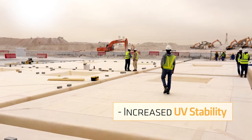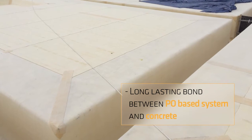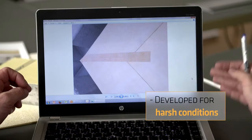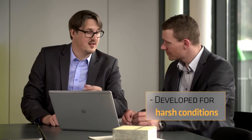This is due to its superior technical advantages: excellent UV stability during the construction phase, and long-lasting bond between the PO-based system and concrete. Both Sika Proof A and P have been developed for harsh climatic conditions. With more than 2 million square meters of Sika Proof sold and further increasing sales,